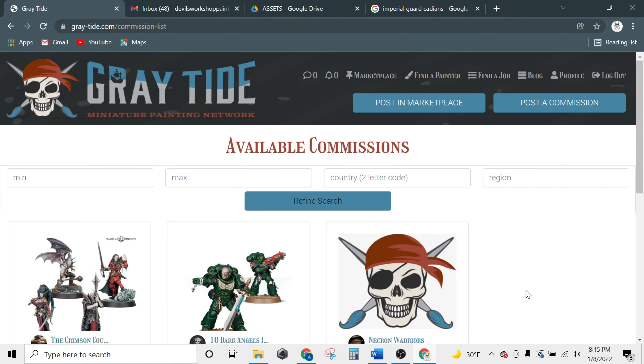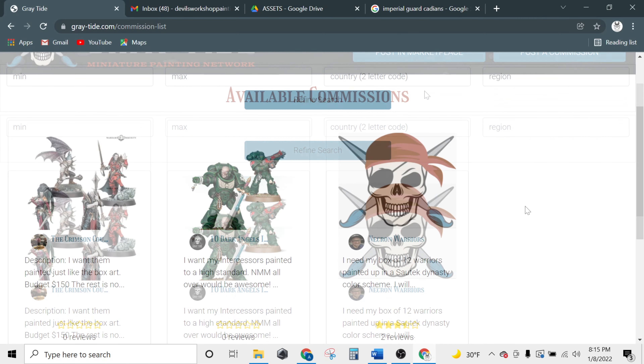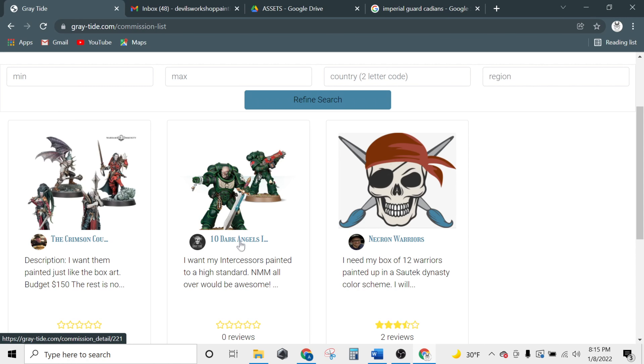Let's click find a job. As you can see, you can refine your search for available commissions. Let's send a proposal to paint these dark angels.